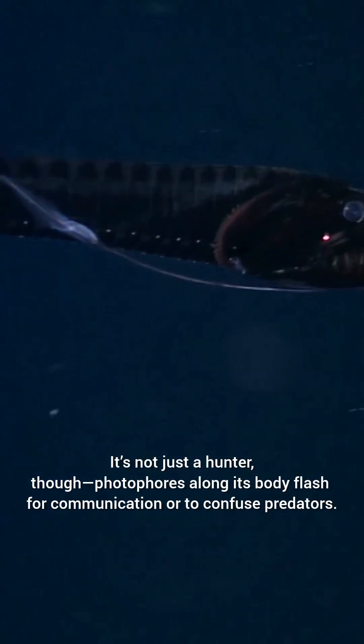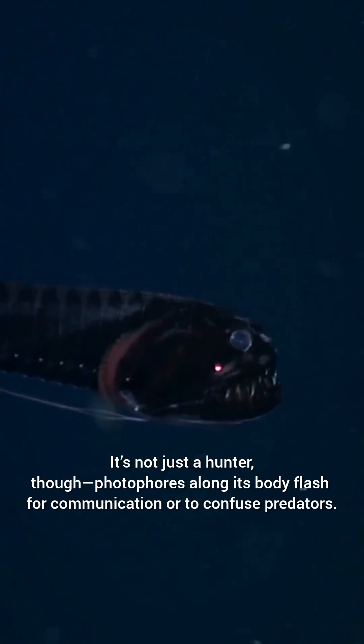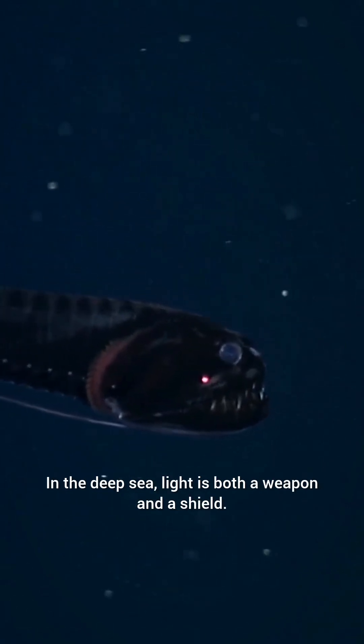It's not just a hunter, though. Photophores along its body flash for communication or to confuse predators. In the deep sea, light is both a weapon and a shield.